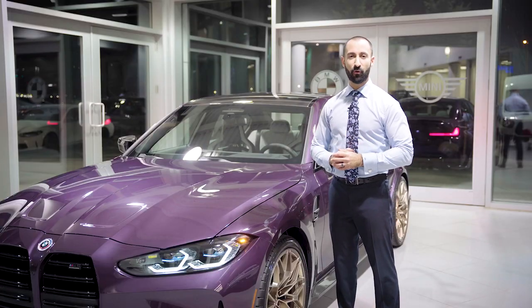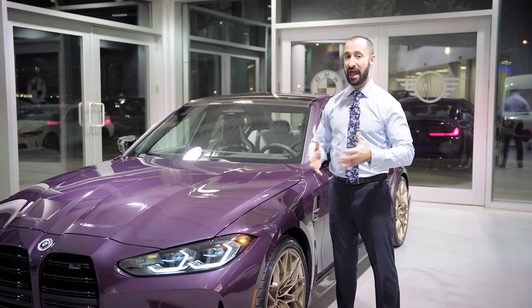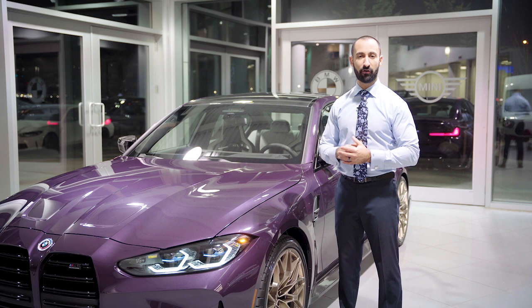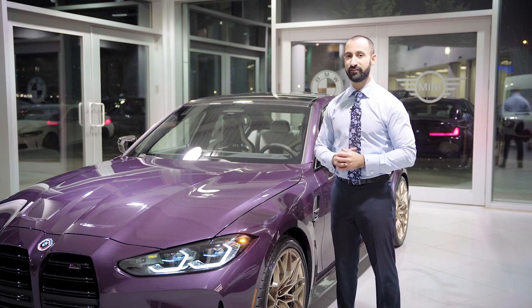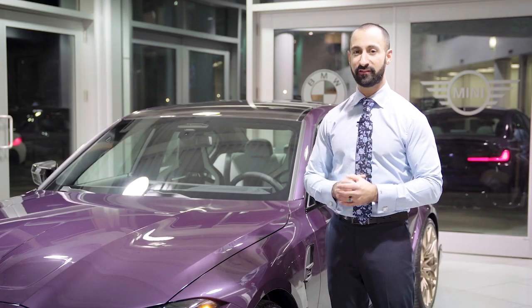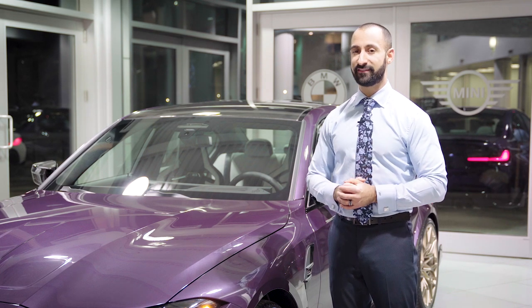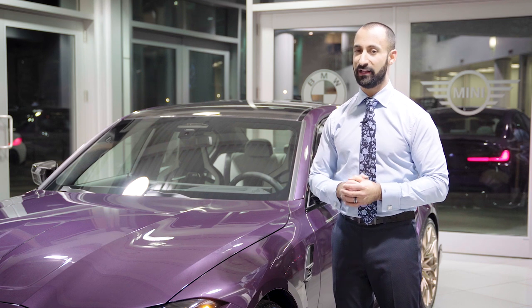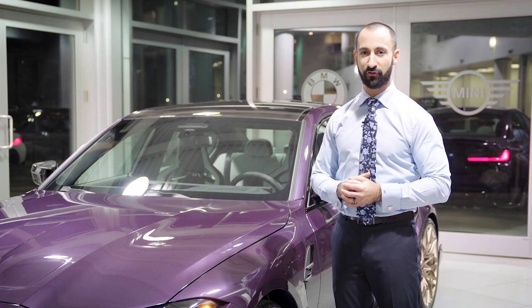Putting down that 503 horsepower is going to be a breeze with BMW's MX Drive. A lot of you know the term X Drive, which means all-wheel drive all the time, but MX Drive is something very special. When you're on a track and you want something that's really tail happy, you can in fact take this car from all-wheel drive and send all that power to the rear end, letting you drift and have a great time while you're on the track.